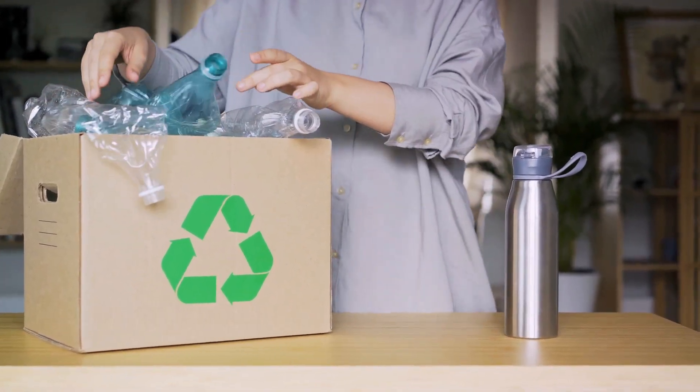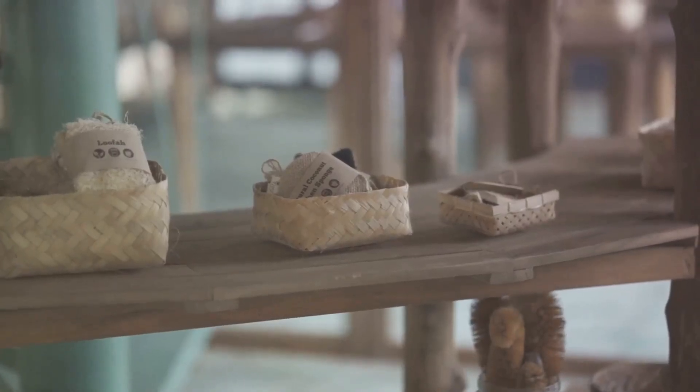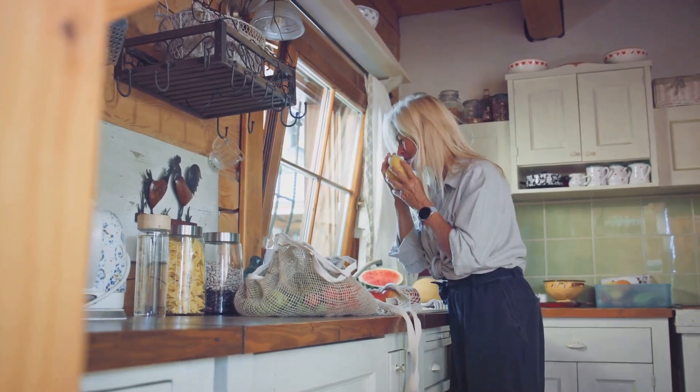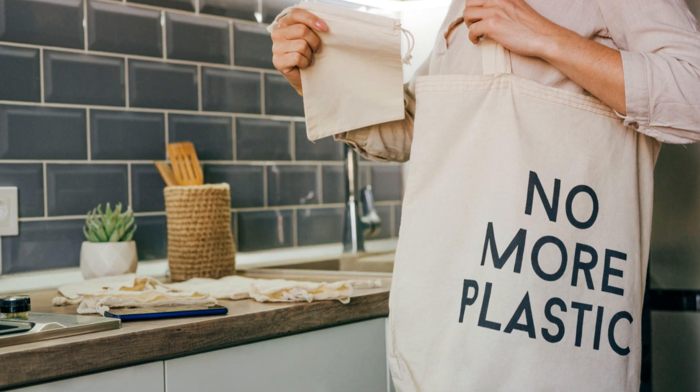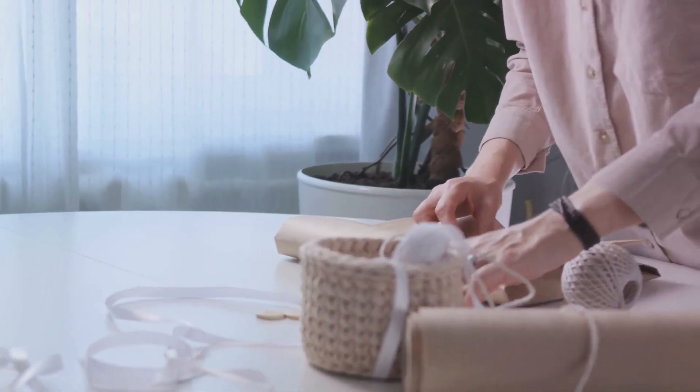Navigating daily life: practical tips and alternatives. Avoiding disposables requires some planning and creativity. Start by identifying the single-use items you use most. For me it was plastic wrap and paper napkins.